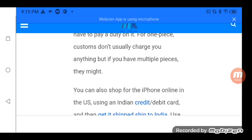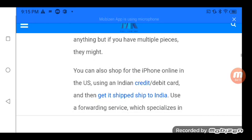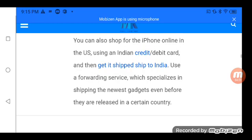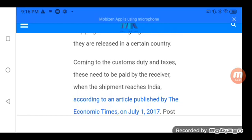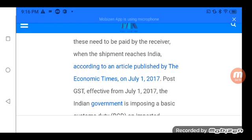You can also shop for the iPhone online in the US using an Indian credit or debit card, and then get it shipped to India. Use forwarding services which specialize in shipping the newest gadgets even before they are released in a certain country. Regarding custom duty and taxes, these need to be paid by the receiver when the shipment reaches India.